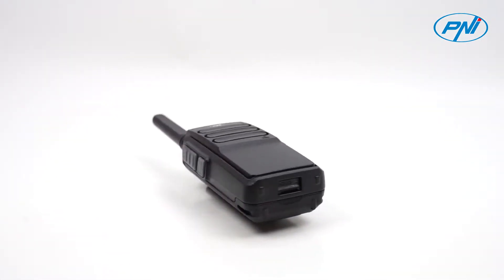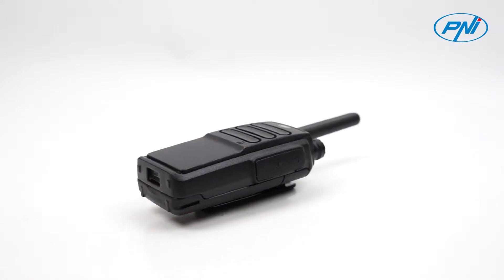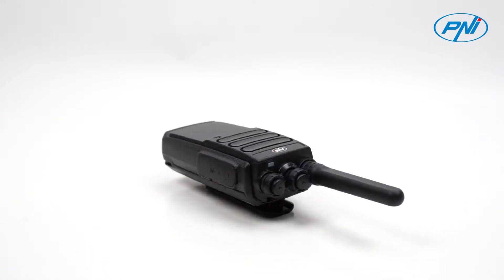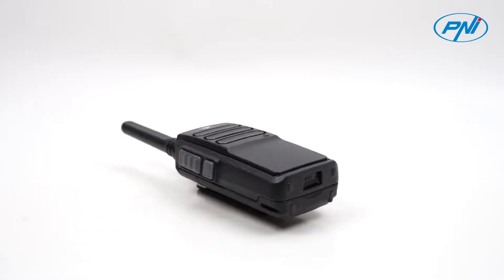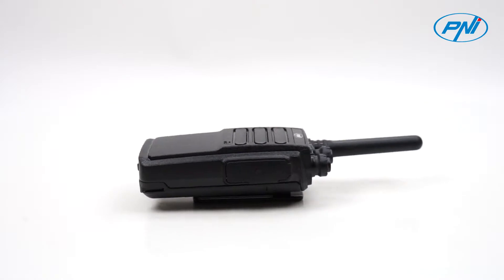The PNI PMR offers users multiple functions such as squelch, preset level 5 channel scanning available on channel 16, timeout timer preset at 180 seconds, and channel monitoring.